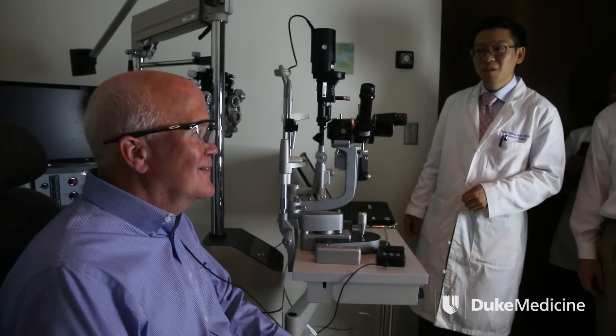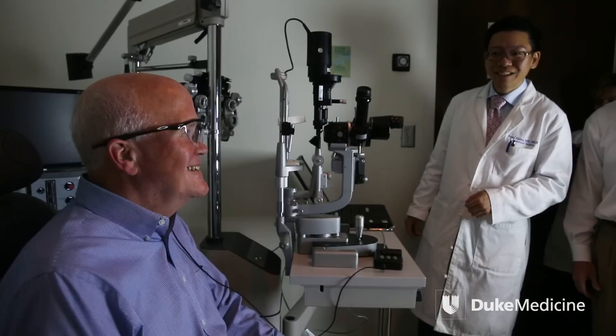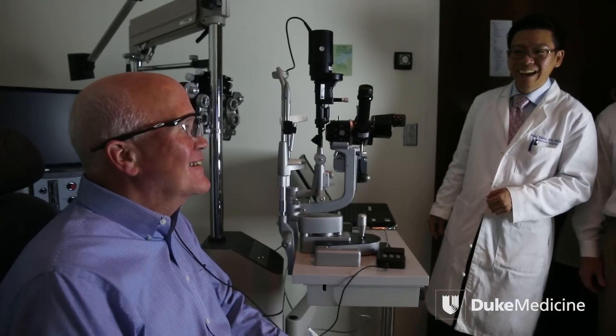Yes. Can you see? Oh my goodness. Can you see, Larry? Yes. Oh my goodness. Can I give him a kiss? Yeah.